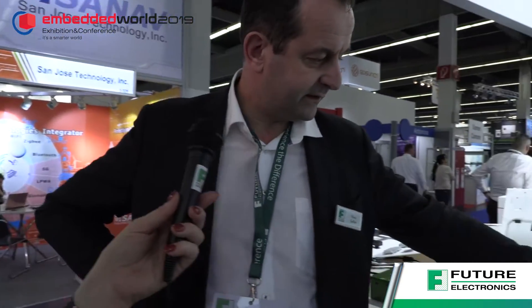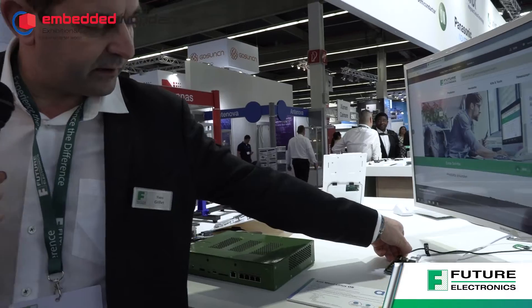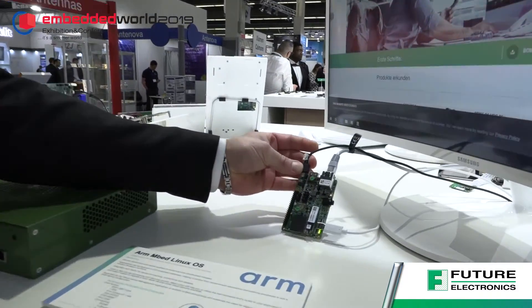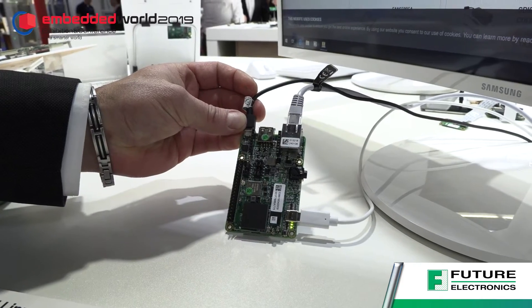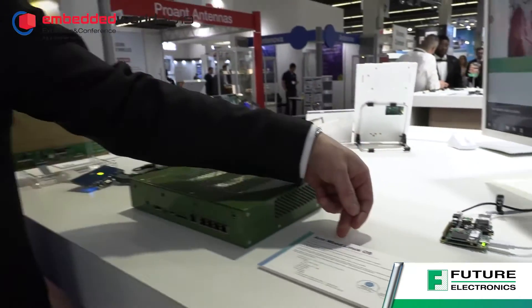And finally, the last one is a solution based on the IMX6 processor from NXP. It represents embedded Linux on ARM processors. Thank you very much, Yves. Thank you.